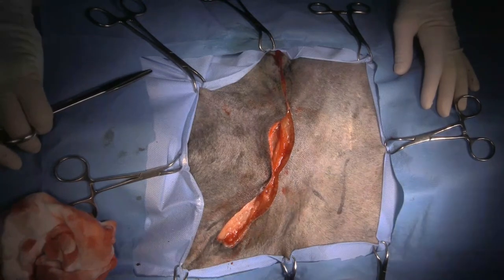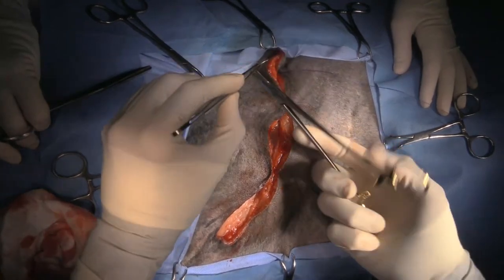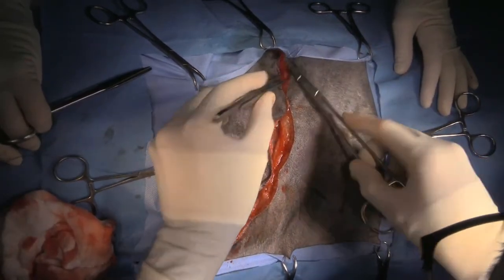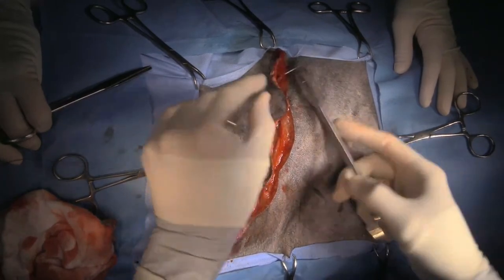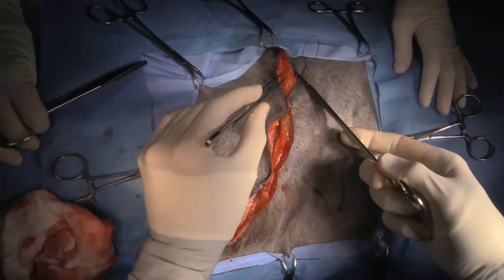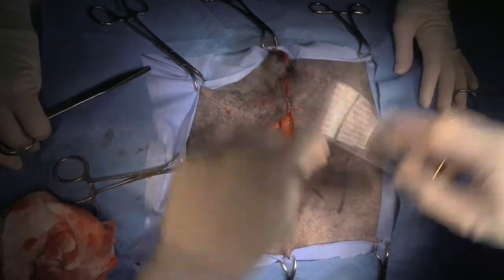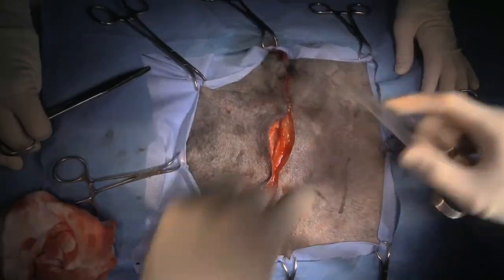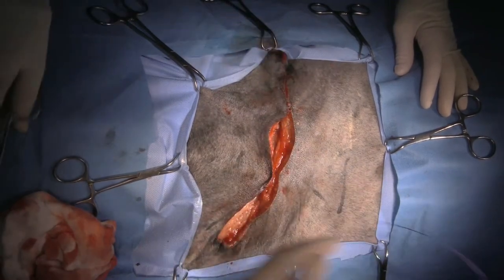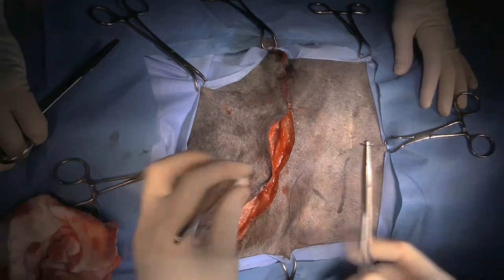Is there any problem with using a non-absorbable monofilament suture for this kind of procedure? The answer is no — an example would be nylon. Nylon is a non-reactive suture. Ideally you should only have the suture material there as long as you need it for the tissues to heal, but I'd rather have something there for too long than not long enough. I do know another surgeon — a specialist — and the only suture material in his practice was nylon, and he used that for everything.